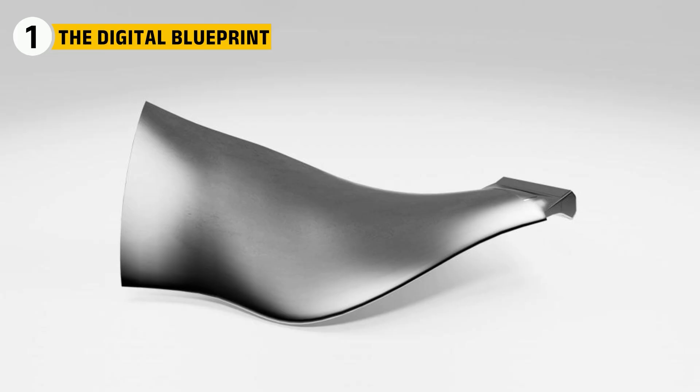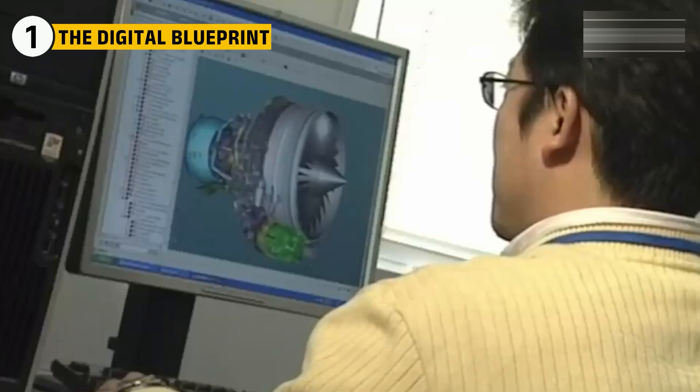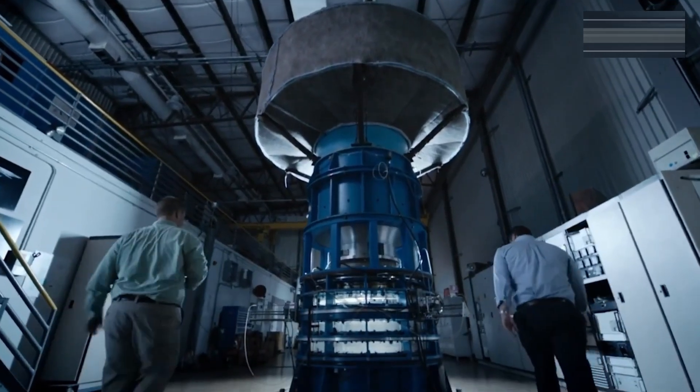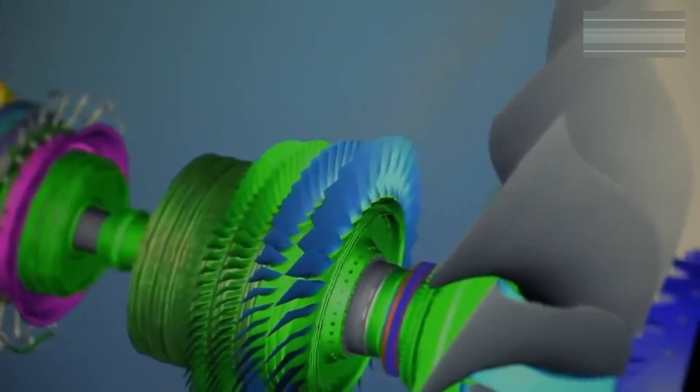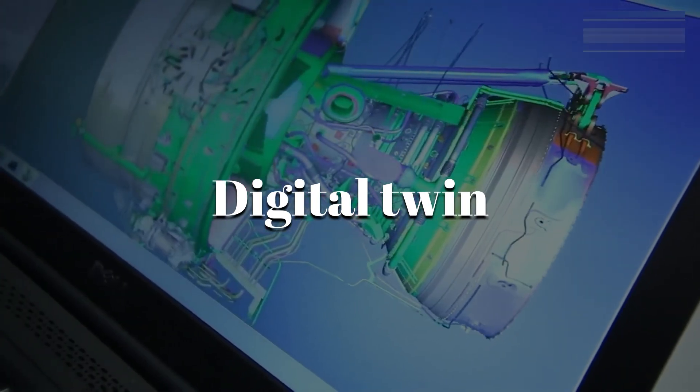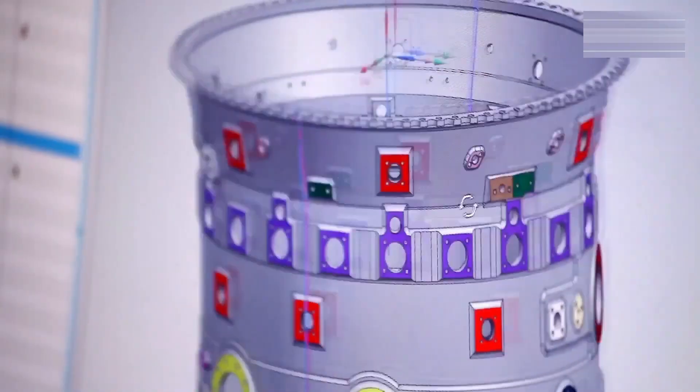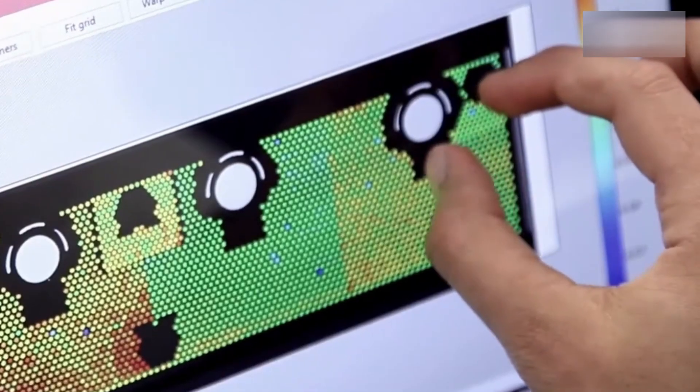Before the first bolt is forged or blade is cast, everything starts in a virtual world. Before the engine ever takes shape, it begins as a fully simulated model called a digital twin. This virtual design is created at GE's advanced facilities and is used to simulate how every bolt, blade, and panel will perform under flight conditions.